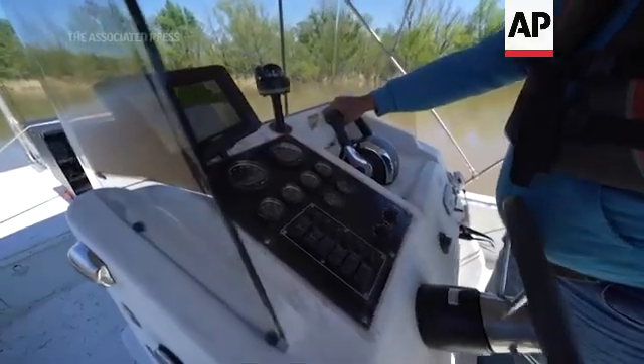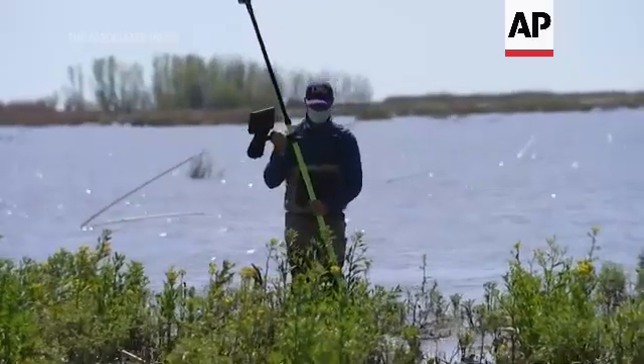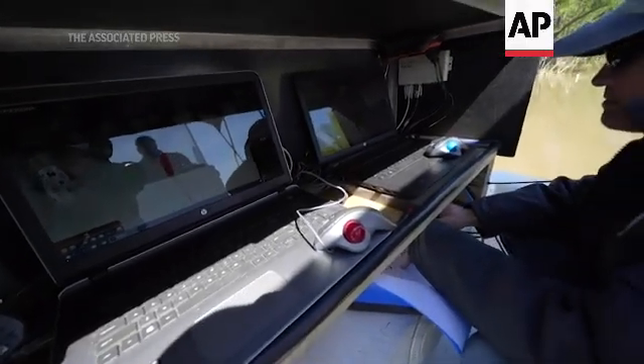In other deltas around the world, you don't have as much subsidence, but in the near future, as sea level rise accelerates, it will reach a point where it's going to be just like we have here. So it's a lab — it's a window into the future.